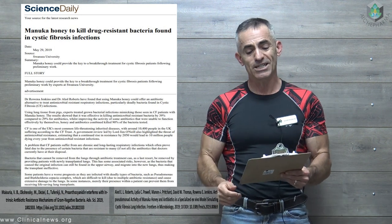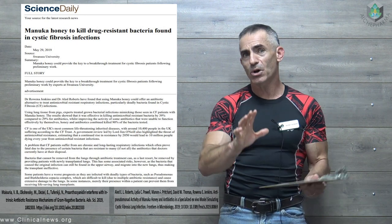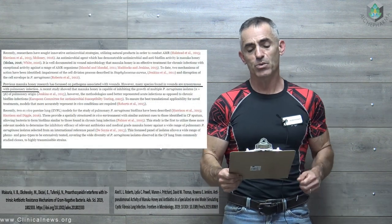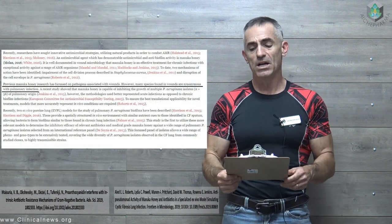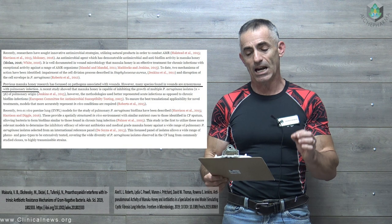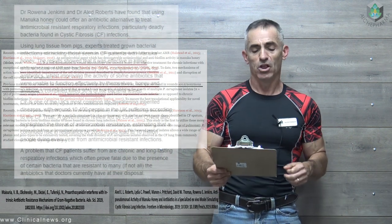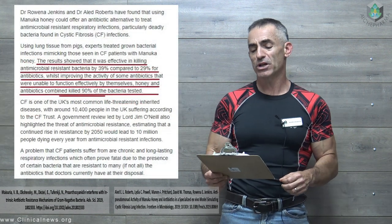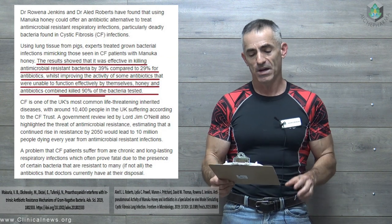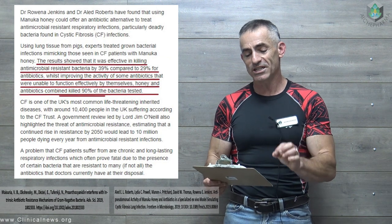Manuka honey to kill drug-resistant bacteria found in cystic fibrosis infections. Previous manuka honey research has focused on pathogens associated with wounds. However, many species found in wounds are synonymous with pulmonary infections. Using lung tissue from pigs, experts treated grown bacterial infections mimicking those seen in cystic fibrosis patients with manuka honey. The results showed that it was effective in killing antimicrobial resistant bacteria.